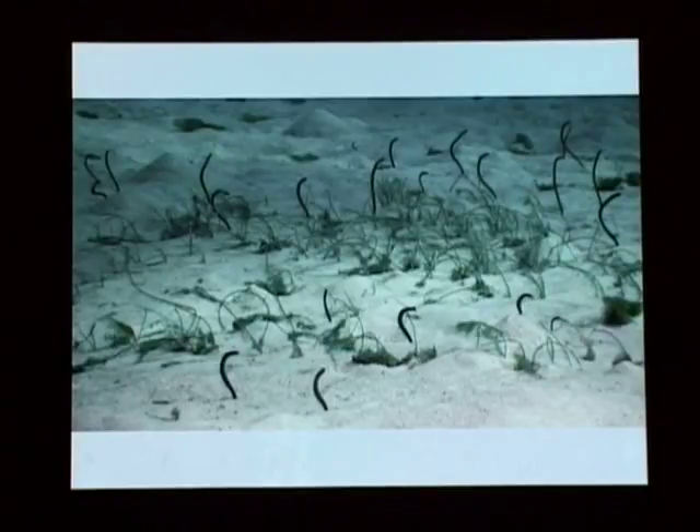These are garden eels - little eels about a foot and a half long. Notice how they're all lined up - the current is coming from right to left and they line up into the current, filter feeding what comes through. If you're careful, you can sneak up to them - they'll go down into their hole when you come up - but you can grab one in your hand, take its photograph, and put it back.